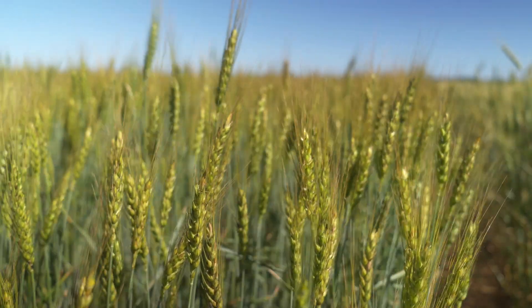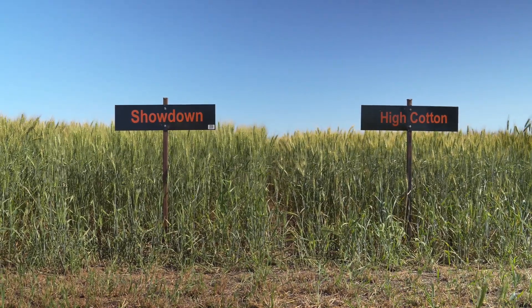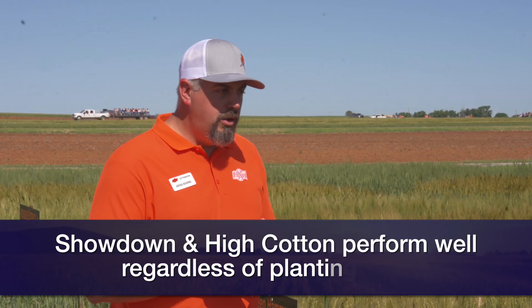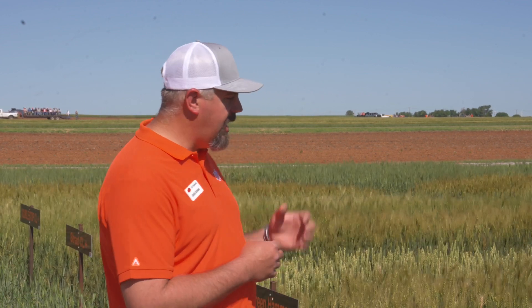We've seen that in some varieties it doesn't matter — Showdown and High Cotton, for example. We see those performing well all over the state, whether planted early or late, in dual purpose or grain-only systems. Double Stop has also been great for dual purpose systems and grain-only systems. Some varieties perform better with fungicide applications when they don't have a strong disease package. Last year stripe rust was pretty heavy and early, so varieties really got critiqued on that. This year we're seeing other issues, and Dr. Aoun has been looking at different leaf spotters and variety responses to those as well.